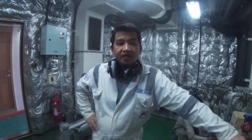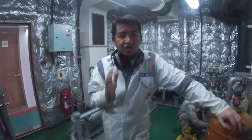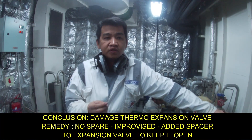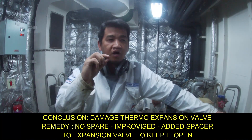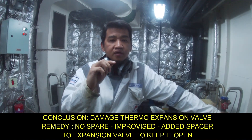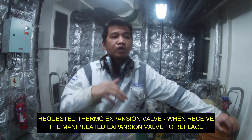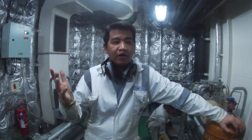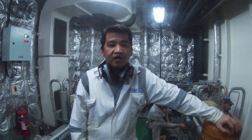So we therefore conclude that the diaphragm on the expansion valve is not working anymore — it's been damaged. So what we did is we just put three pieces of washer in order to keep the expansion valve open so that the flow will continue. It's good that we're able to fix the problem and the crew will be happy because now it's become colder in their accommodation.